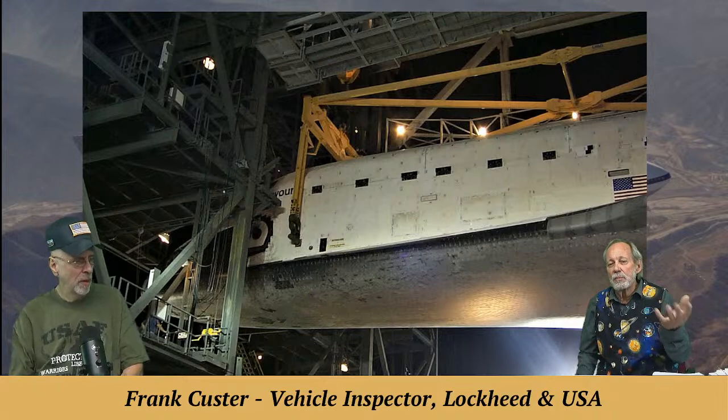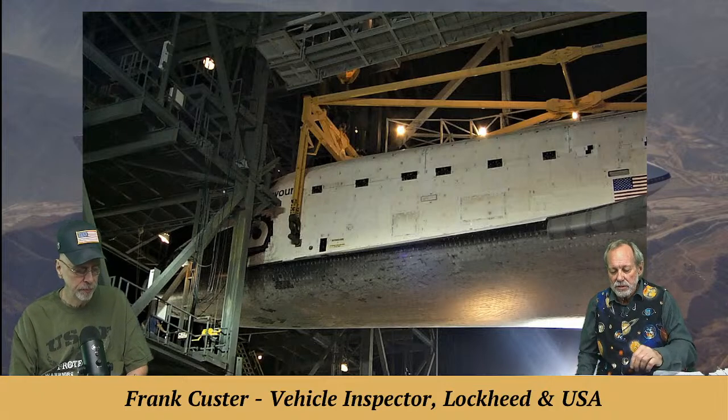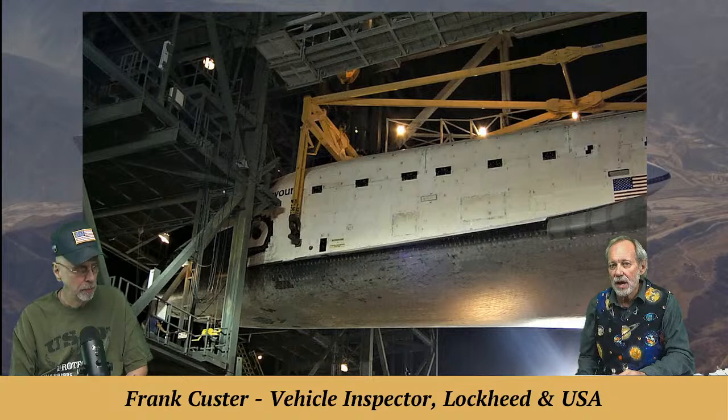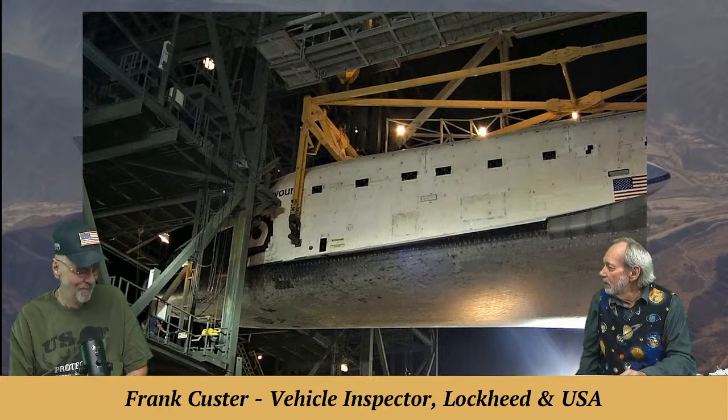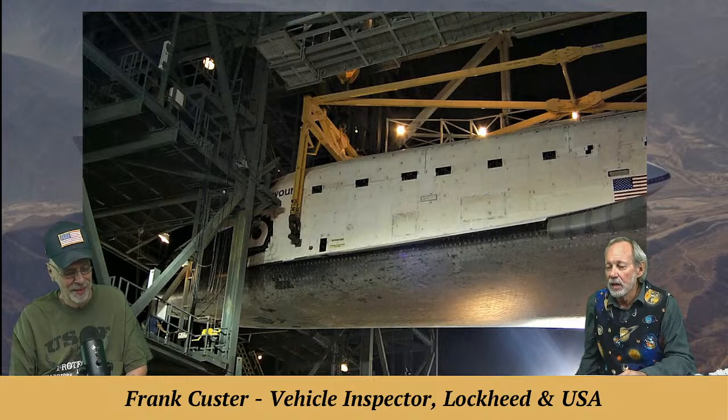One mate-demate device was out at Edwards Air Force Base and one here at Kennedy Space Center. When they landed at White Sands, they didn't have a mate-demate device out there, so they used cranes instead.